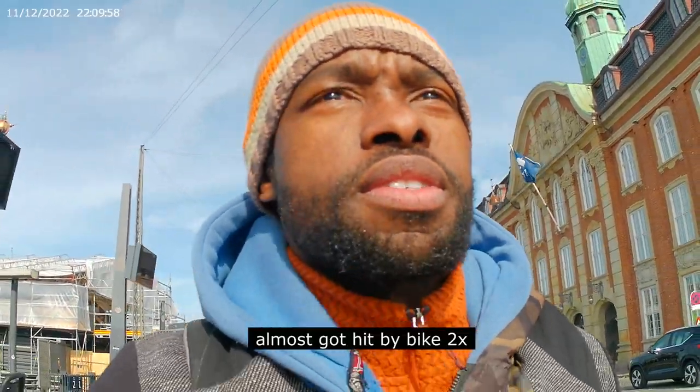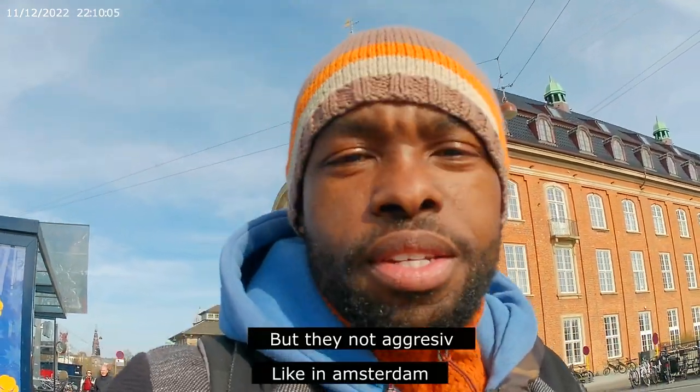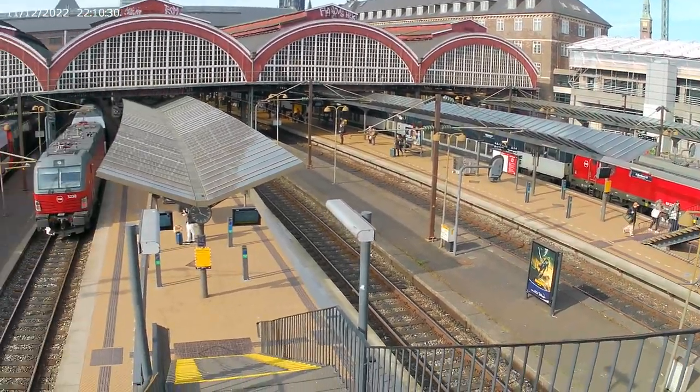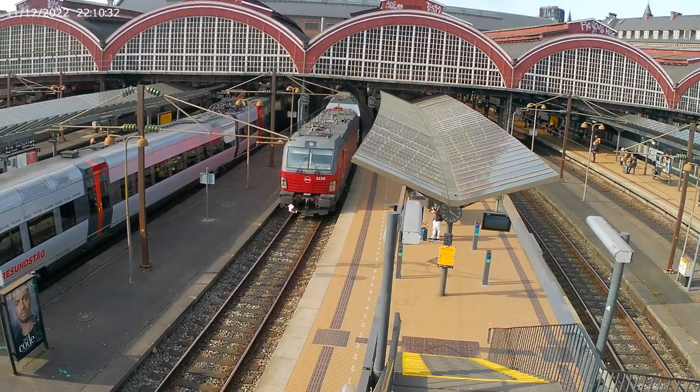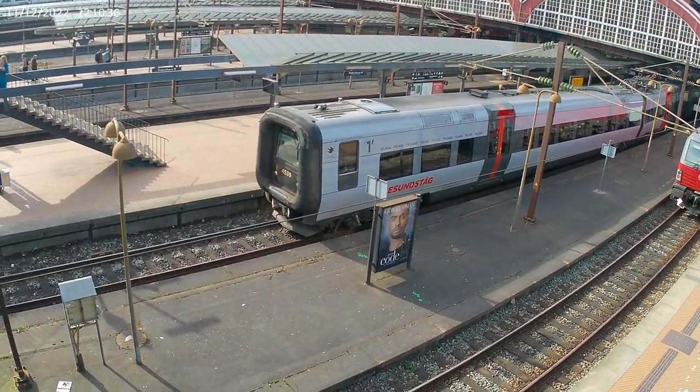Two times it has happened — someone wanted to knock me down by bike, but no one was aggressive. Back in Amsterdam. So you can also go here to your trains from the outside.